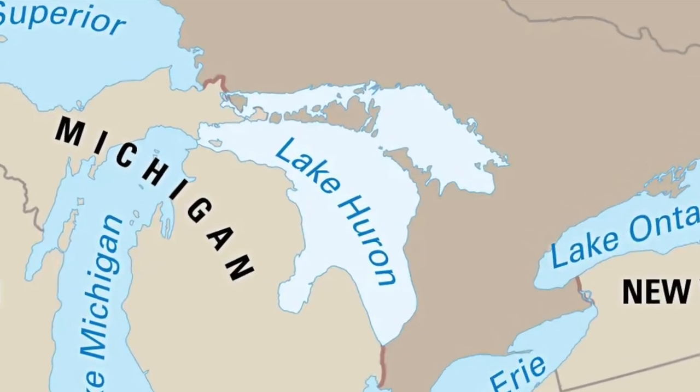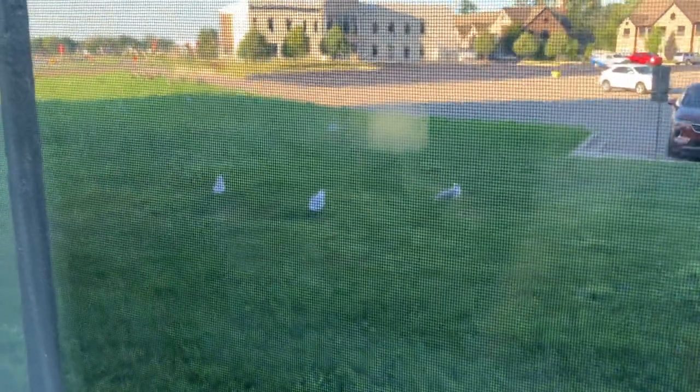After that, we kept driving until we got to our hotel by Lake Huron. And when I woke up the next morning, there was a bunch of birds outside the window — don't know what that was about.